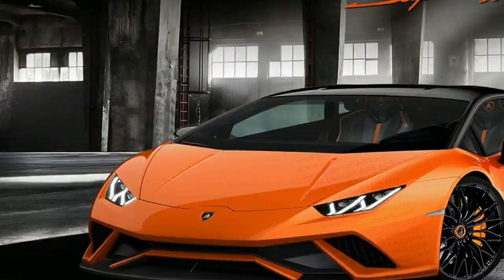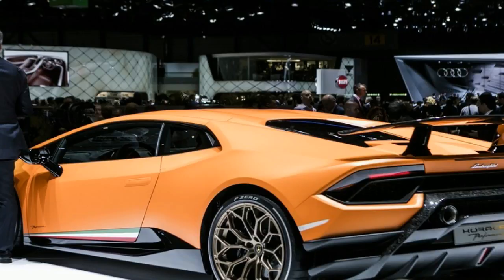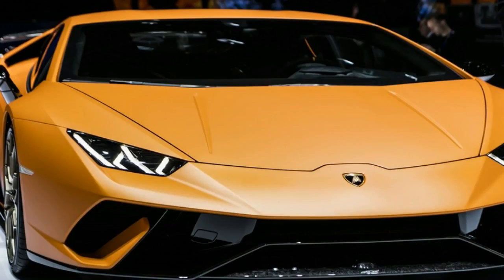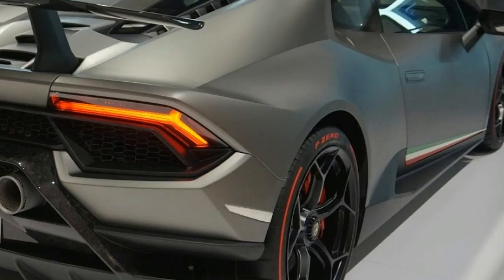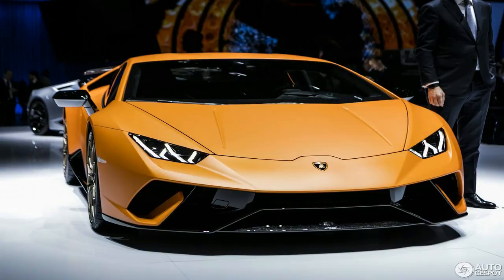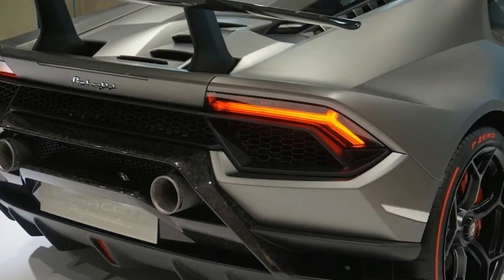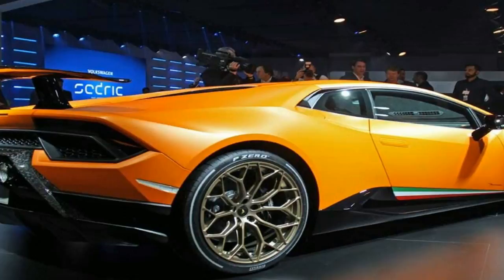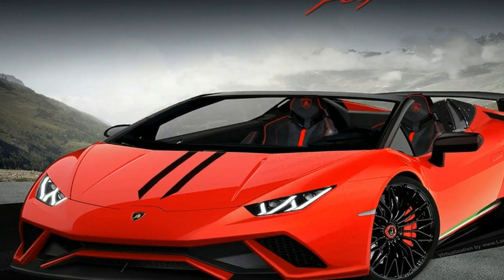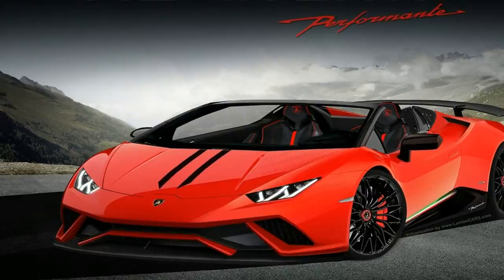With the most powerful 5.2-liter V10 Lamborghini has ever produced sitting amidships, the Performante spits out 631bhp at a wailing 8,000rpm, and peaks at 442lb-ft of torque at 6,500rpm — though 70% of that muscle is available from just 1,000rpm. This mighty engine drives the tarmac via a 7-speed dual-clutch gearbox and Haldex permanent four-wheel drive system, complete with a mechanical limited-slip differential at the rear.